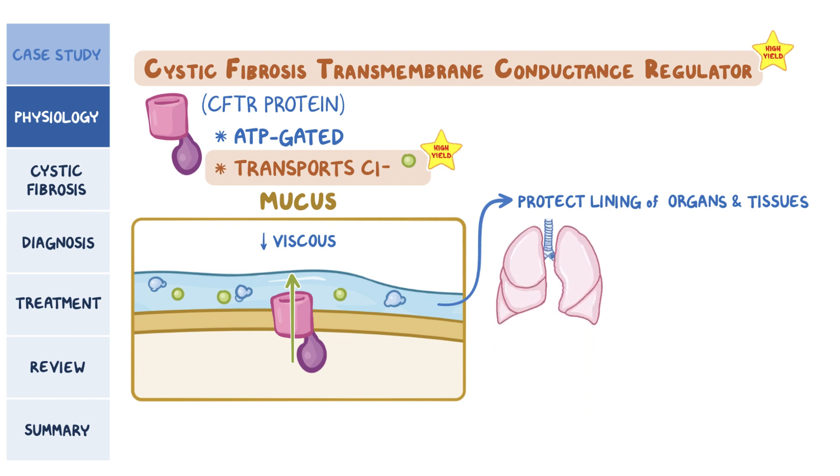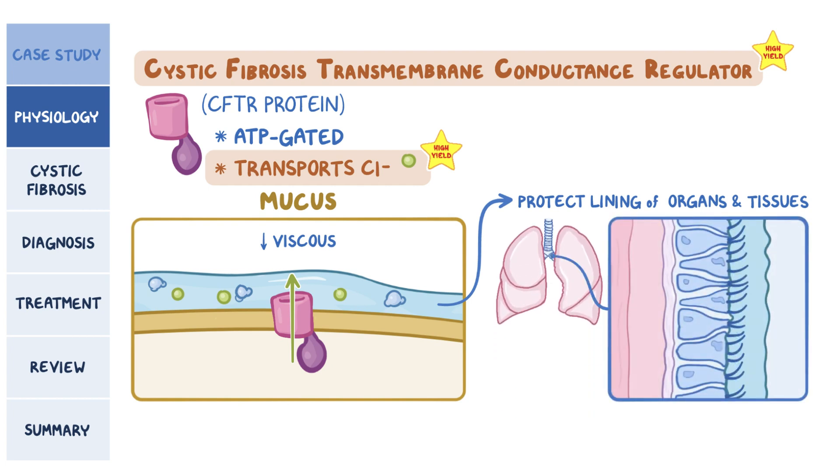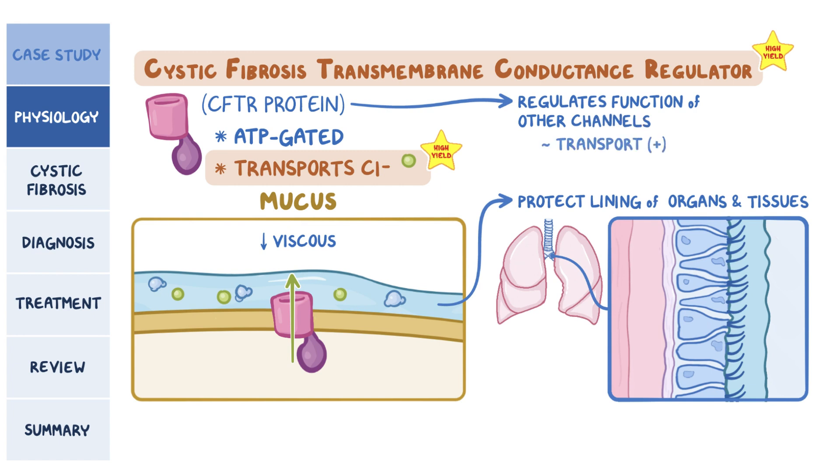For example, the mucus produced by the glands in the airways allows the tiny cilia to sweep back and forth. This sweeping motion helps move the mucus and the bacteria or foreign particles trapped in it out of the airways. Additionally, the CFTR protein also regulates the function of other channels, like those that transport positively charged sodium ions.